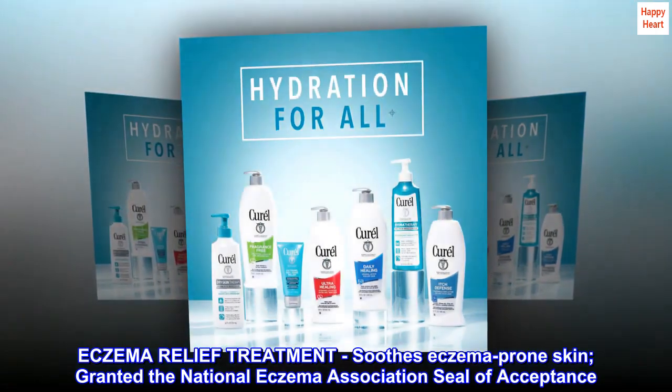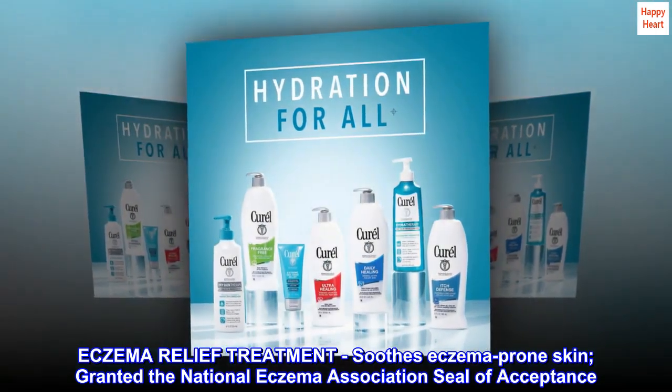Eczema relief treatment. Soothes eczema-prone skin. Granted the National Eczema Association seal of acceptance.